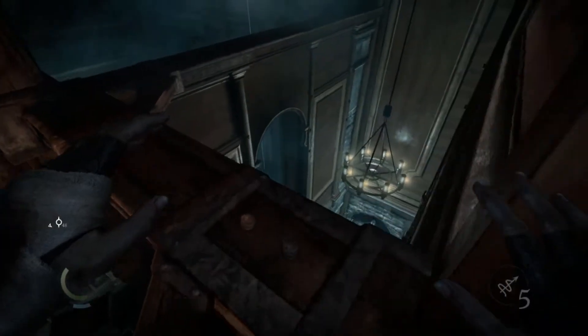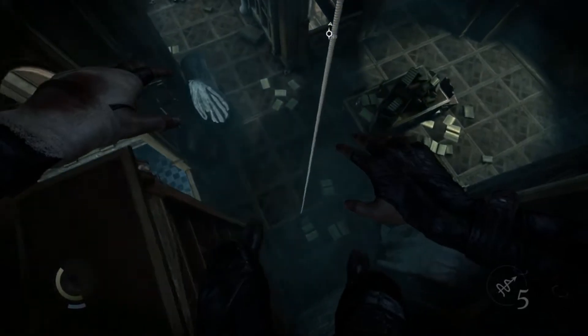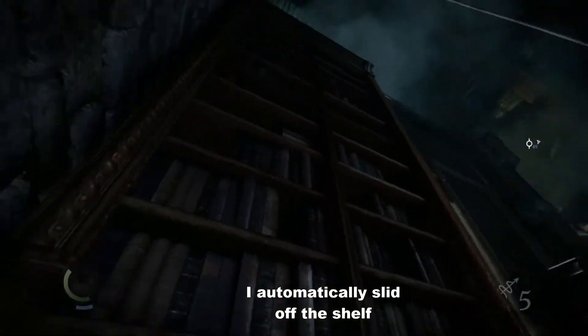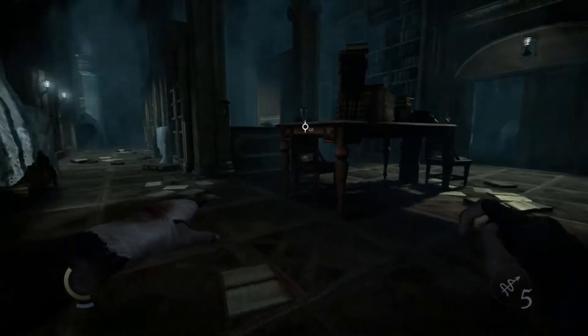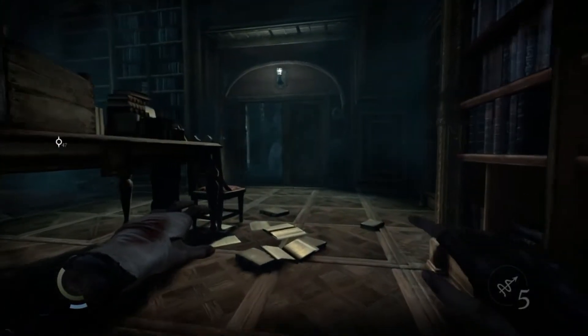We're gonna try and do this systematically. Maybe we are going to succeed. Oh, are you kidding me? So maybe these shelves are not really reliable if I am thinking about jumping on them.